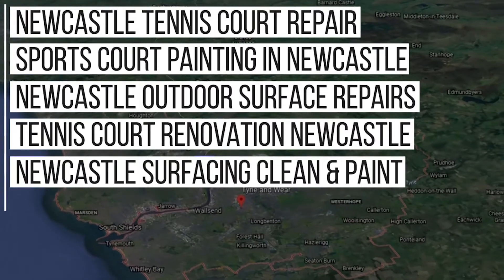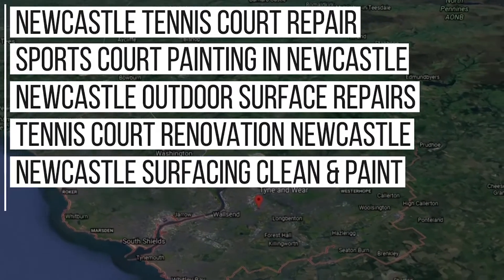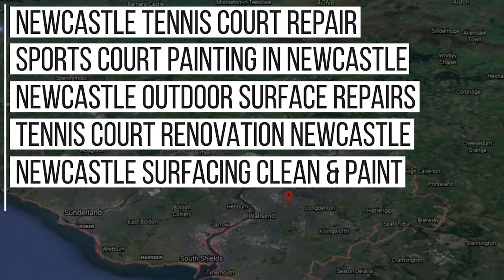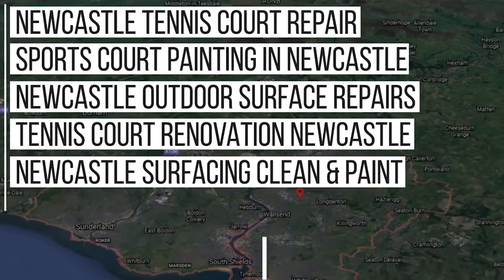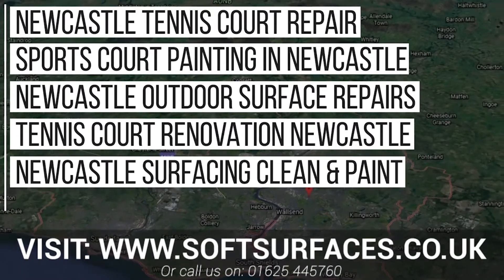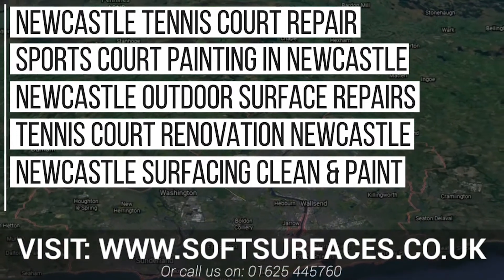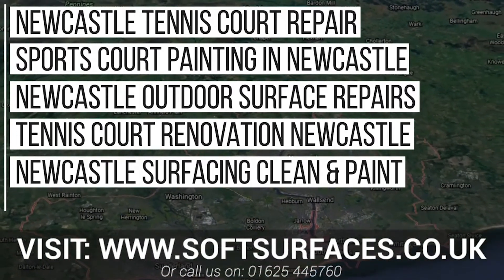So if you have a contaminated or damaged sports facility, don't leave it to get any worse — we may be able to fully restore your surface without the need to replace it. Simply visit our website at www.softsurfaces.co.uk or give us a call at 01654 45760, and our team will get back to you right away.